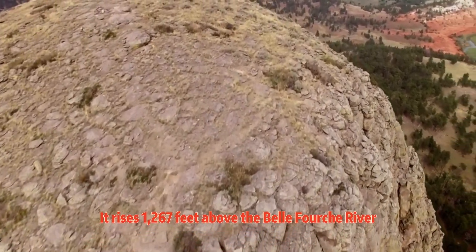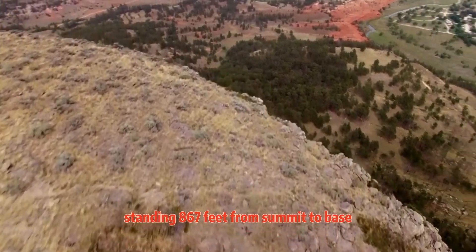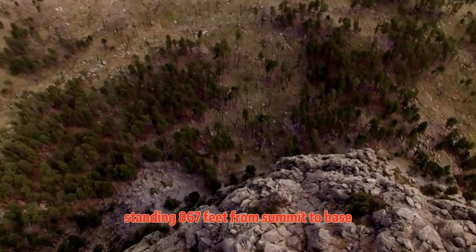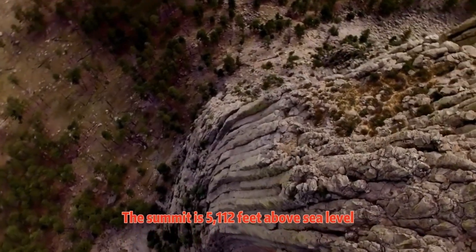It rises 1,267 feet above the Belle Fourche River, standing 867 feet from summit to base. The summit is 5,112 feet above sea level.